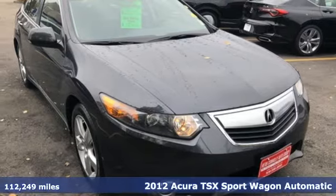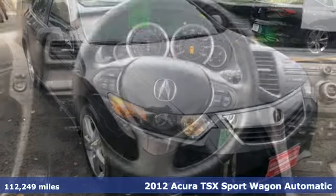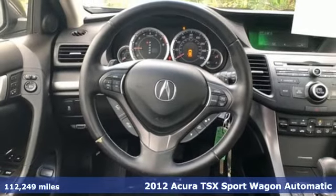Here's a 2012 Acura TSX Sport Wagon. Luxury, performance, Acura.